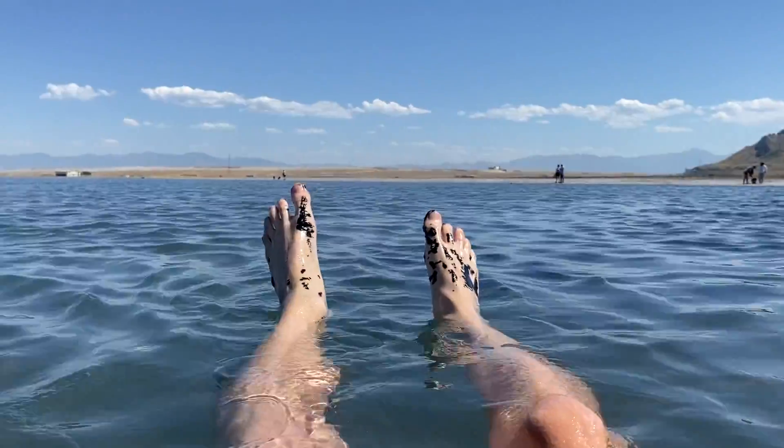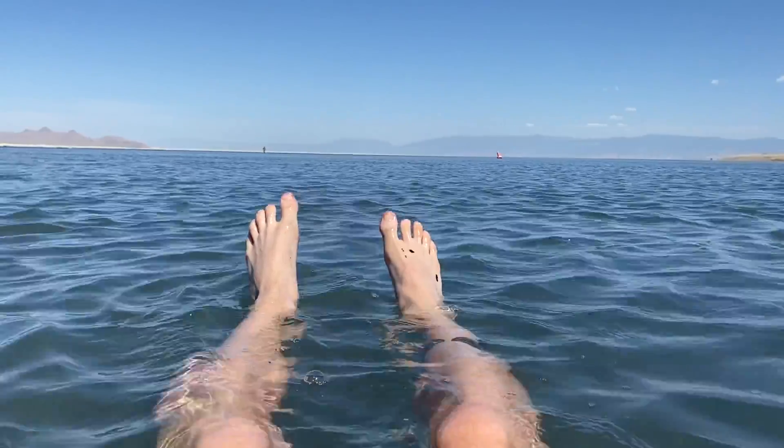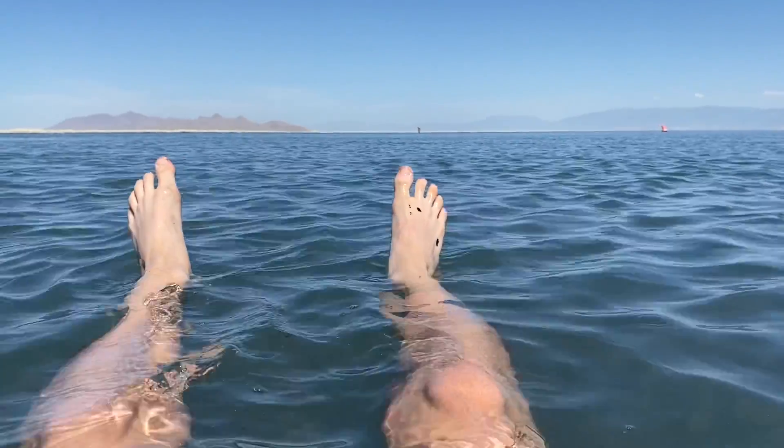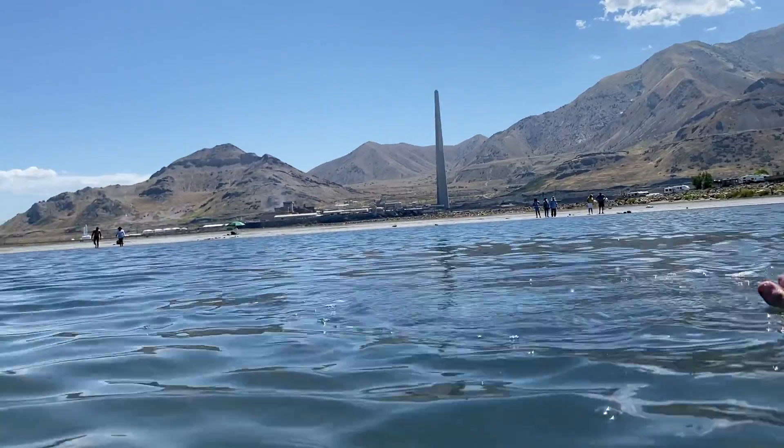Look at the black stuff on my toes — that's what I'm walking on. It's just this black sludge. We're just drifting towards the salt rocks over there, so we might as well just wait it out. You can see footprints of where I've probably been and someone else has probably been.